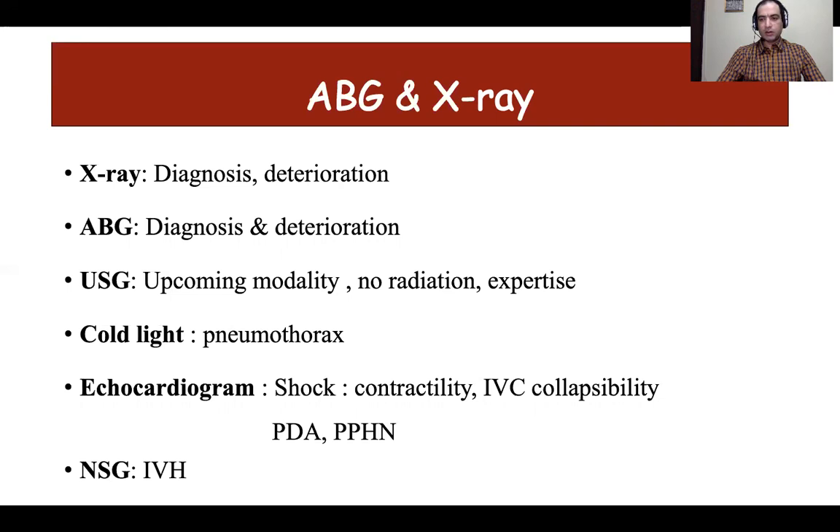Any baby with impaired perfusion needs an echocardiogram to assess the cause of shock, which can be due to hypoperfusion or decreased contractility. One has to look for IVC collapsibility. In preterm babies, a common indication for echocardiogram is detecting PDA (patent ductus arteriosus), which can cause hyperperfusion. For a baby not maintaining saturation with rapid deterioration, echocardiogram can be used to look for PPHN.